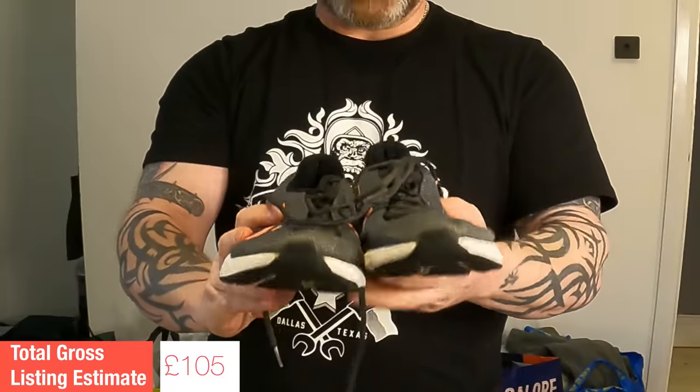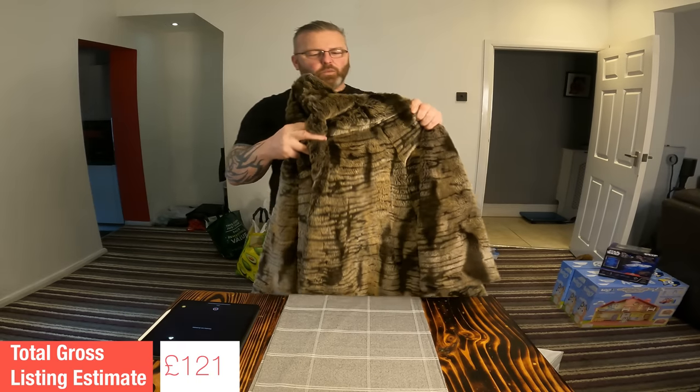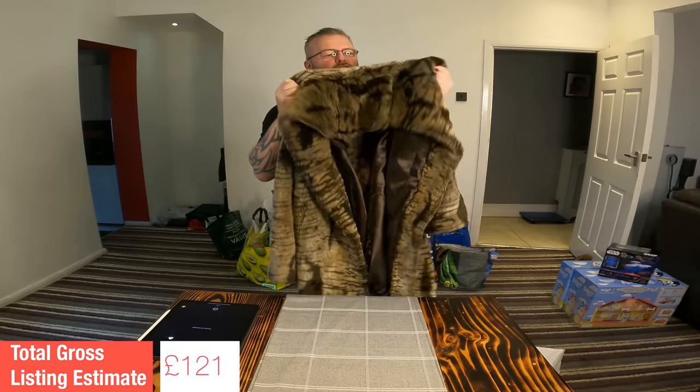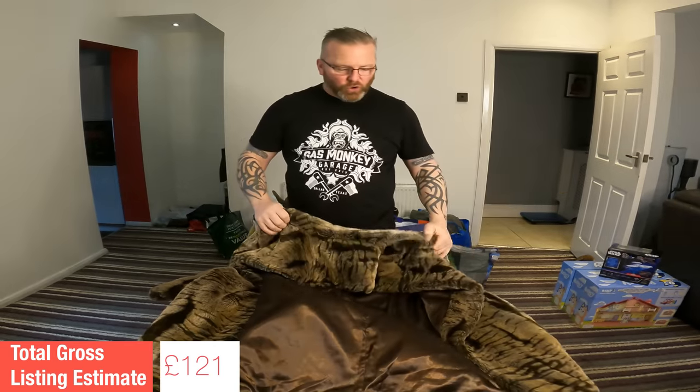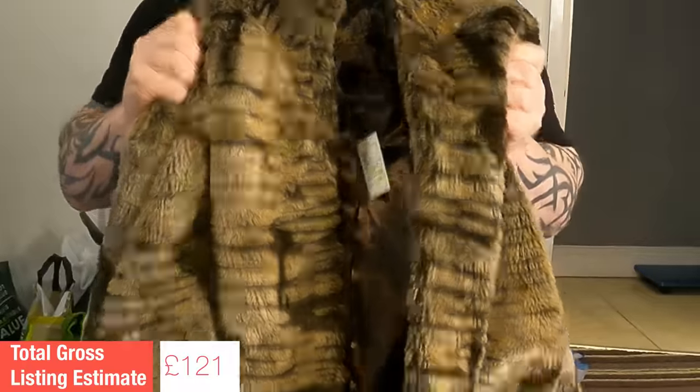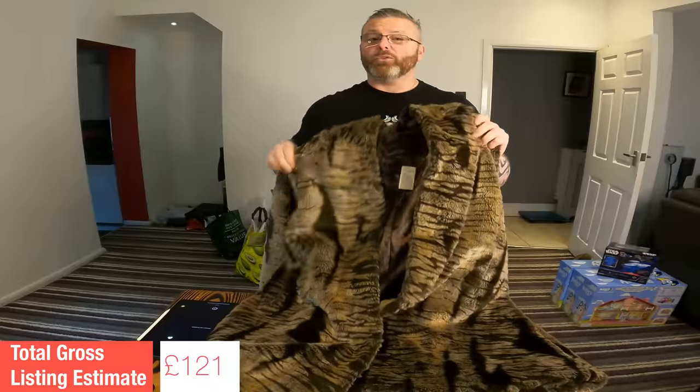Nice bread and butter pick up now — some Nike running shoes, these are the Nike Run All Day. Listing value on those: £16. Now this next item, I'm just going to go off gut feeling. The brand is Forever Couture, which I believe may be linked to the Next chain. It just feels amazing — really good quality, good looking faux fur coat. I can't evidence this with comps but my spidey sense is off the scale. So I'm going to put a listing value of £35 on it.